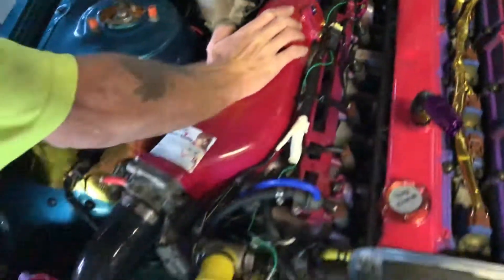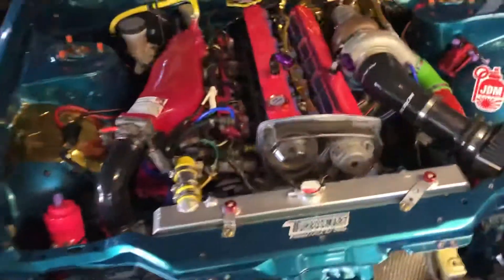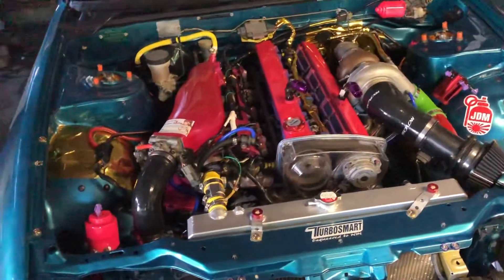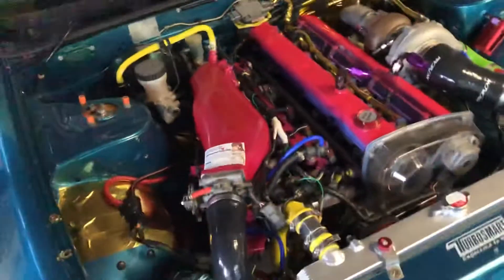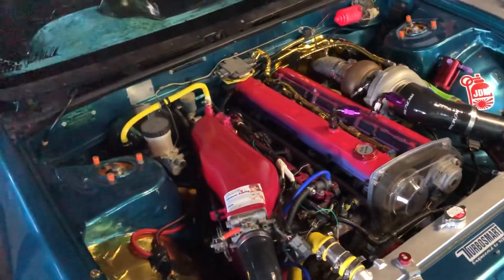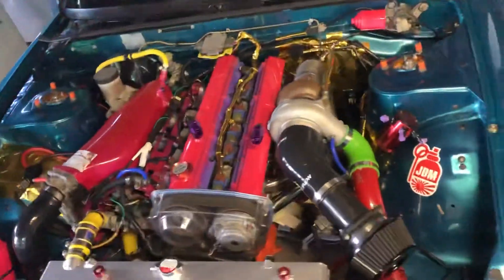Yeah, definitely sounds like there's a leak underneath there — we'll have to get that sorted out straight away. That's where I'll be losing a bit of pressure out of there for sure. But the temperature is acting up every time the revs go up.